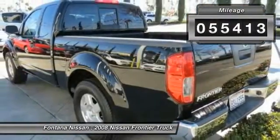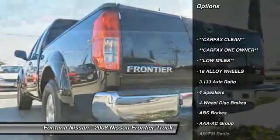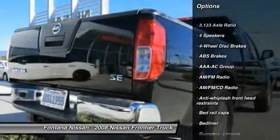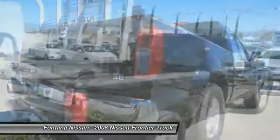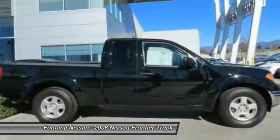Here are some of this vehicle's great options: backup camera, dual airbags, AM-FM stereo with CD player, four-wheel disc brakes, bed liner, cloth seat trim, driver vanity mirror, front bucket seats, front reading lamps, and tilt steering wheel.